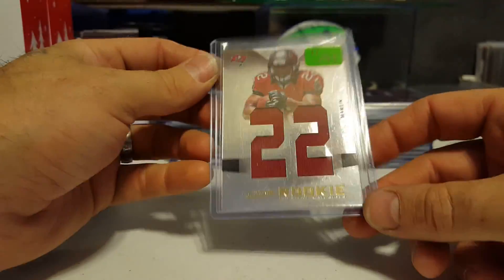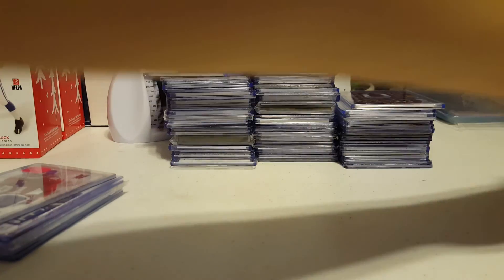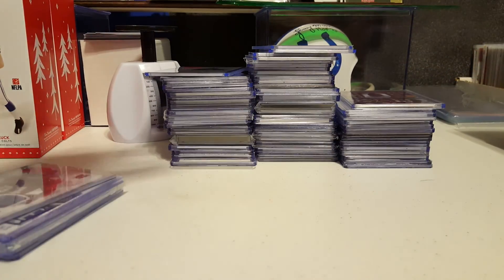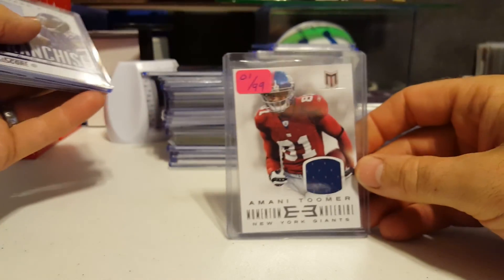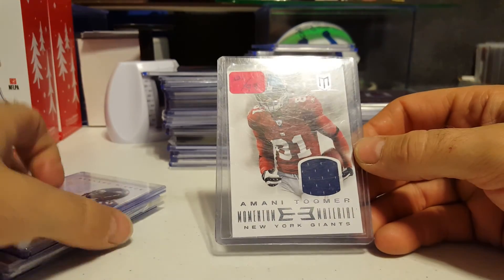Other than that the corners and everything is sharp. It looks like it just got caught on something when somebody was pulling it out or putting it in a penny sleeve — you never know. But one of 99 — eBay one of one. This should be like in a $50 section.